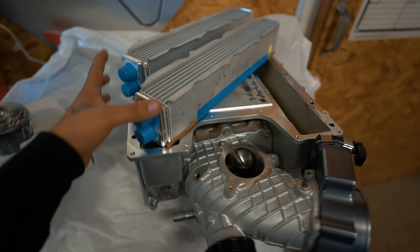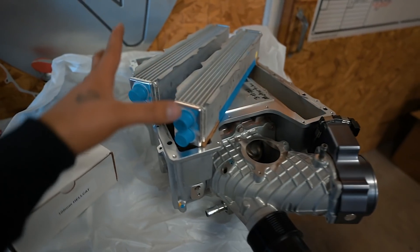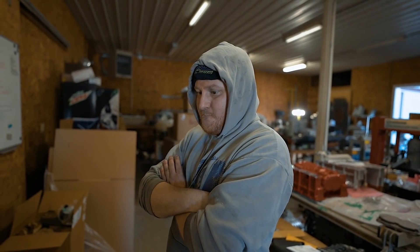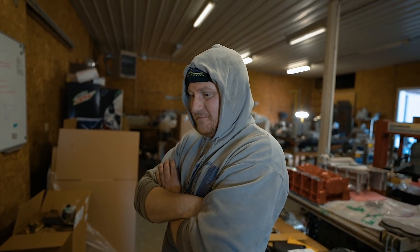Three hours later — all right guys, so here is my blower. We ported it and built it. Here is Brett, the owner, the man behind Joker's. He's going to explain everything we did and he also threw in a few extra goodies for me. Take it from here, Brett.